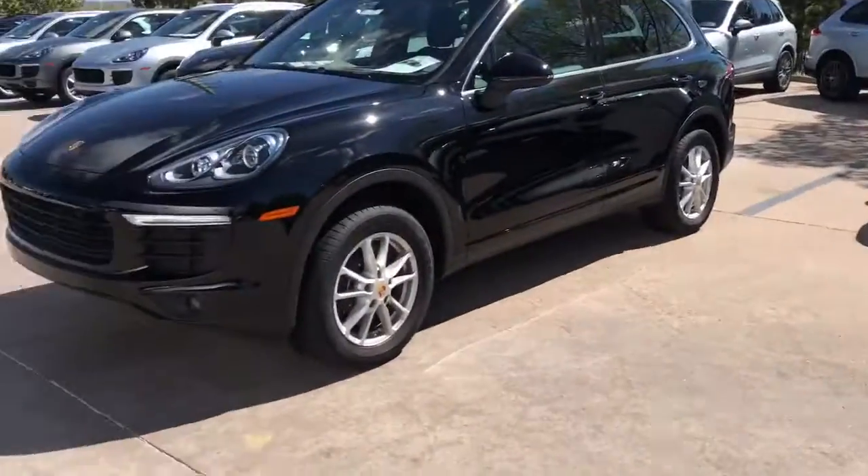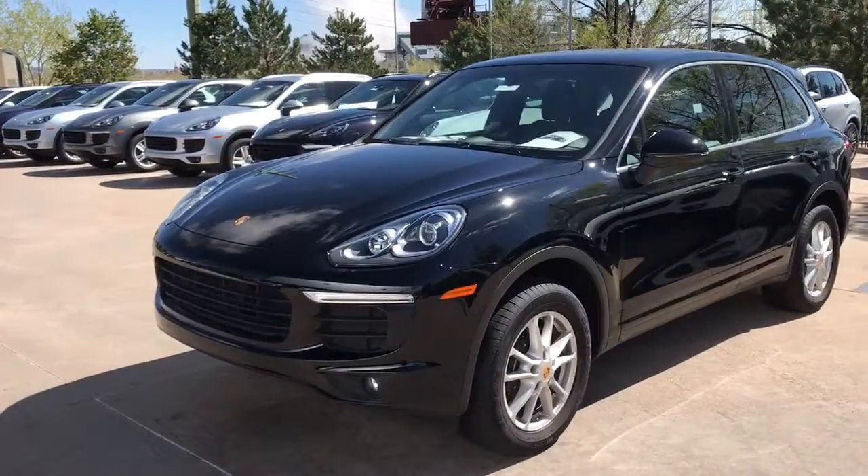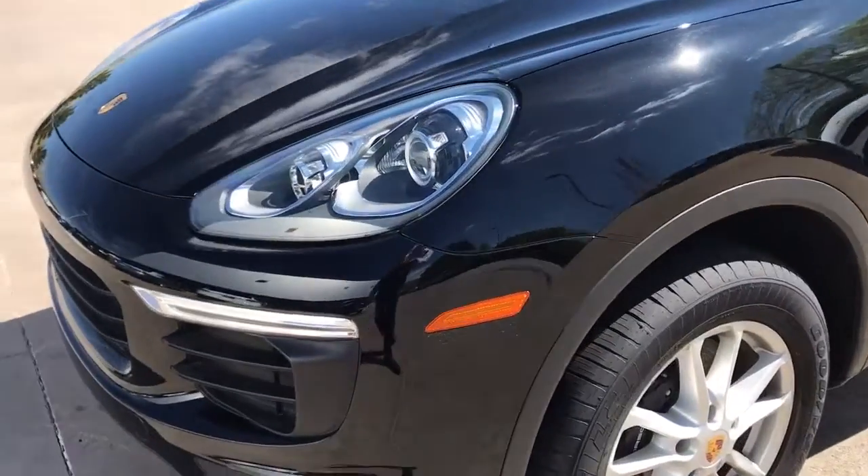Hi Brian, this is James with Porsche Colorado Springs. Just wanted to show you the 2016 Porsche Cayenne. You inquired about it online and I thought I'd give you a quick walk around since you weren't here in person.